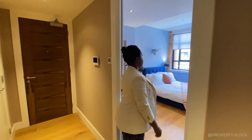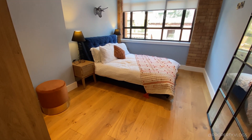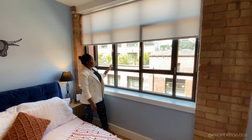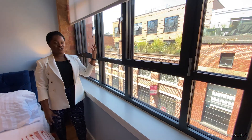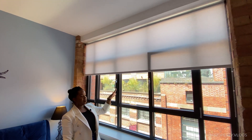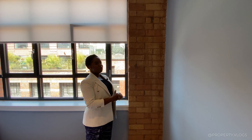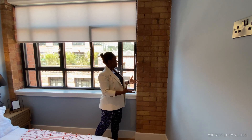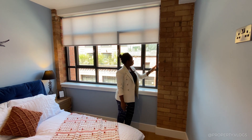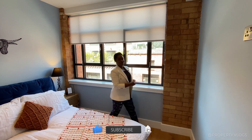The first bedroom is a double but could easily fit a king-size bed. Walking all the way to the end you can see a fabulous window — double glazing — and it is so quiet in here. There's so much natural light and the window goes almost all the way to the ceiling, with blinds already built in. You can really see how the Jewellery Quarter's industrial aesthetic comes through in the exposed brickwork details paired with these metal-frame windows.